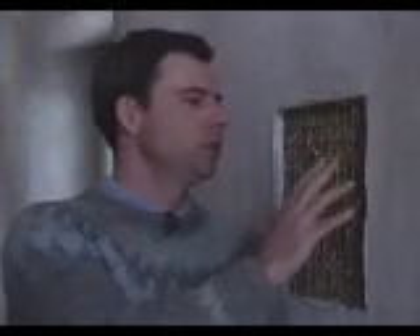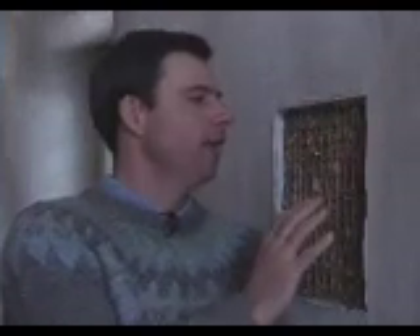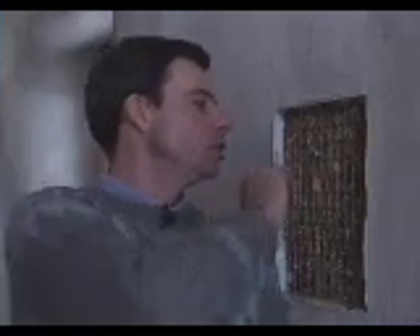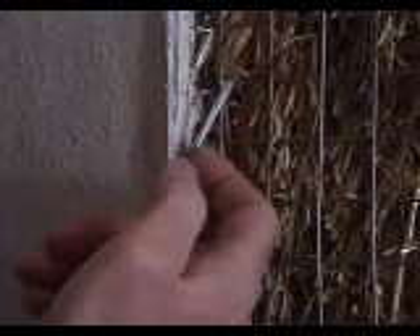With straw bale construction, you take wire mesh and put it on each side of the straw bale. Then you take long needles and sew twine through each side of the wire, which compresses the straw bales together and creates a really strong wall. The straw is an incredible material — great to build with and it provides amazing insulation values.